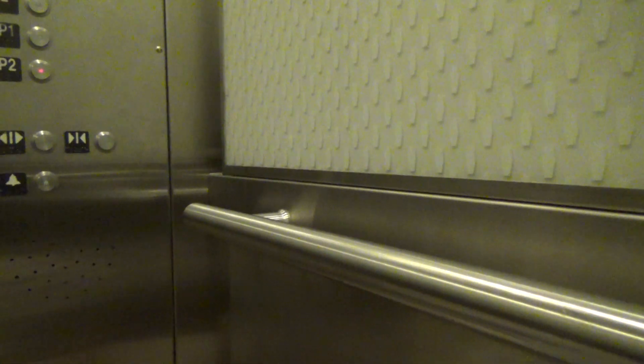Oh boy, this is a Hydraulic. Blue Squeak Ovator.